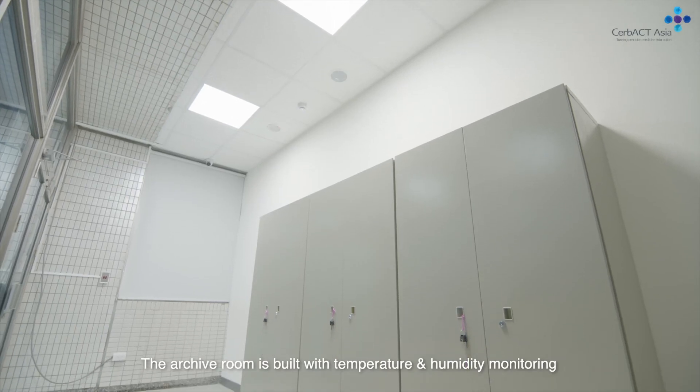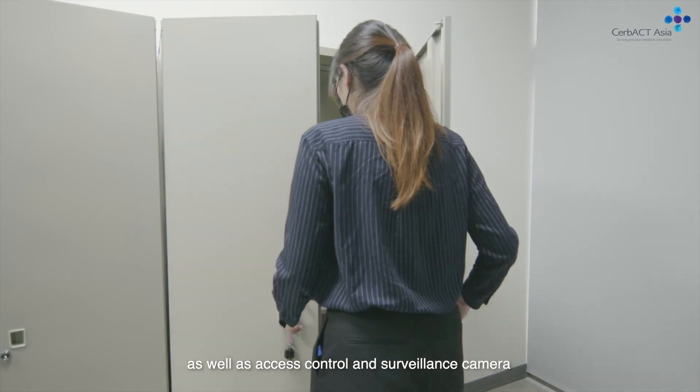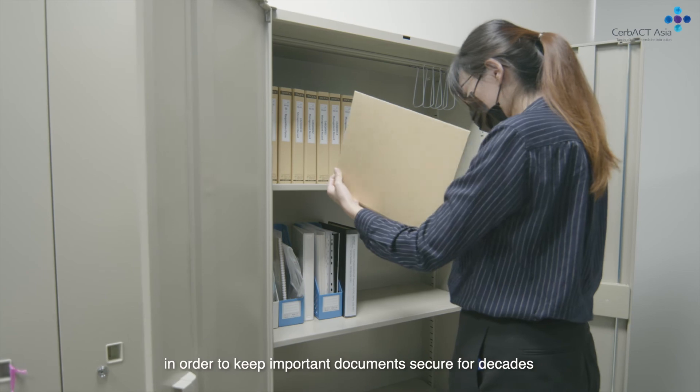The archive room is built with temperature and humidity monitoring, as well as access control and surveillance camera, in order to keep important documents secure for decades.